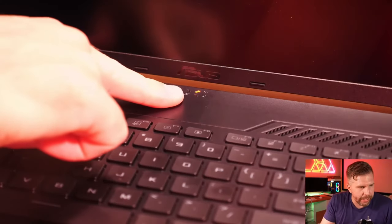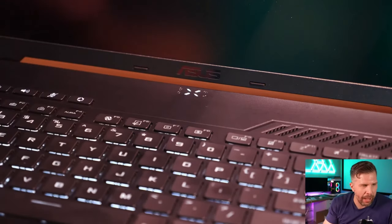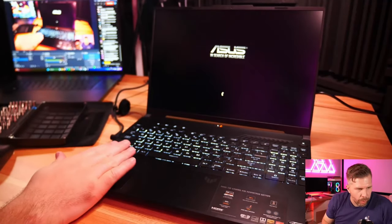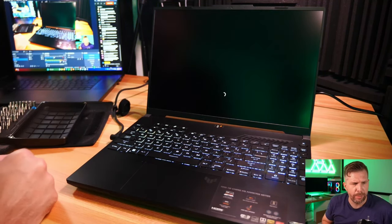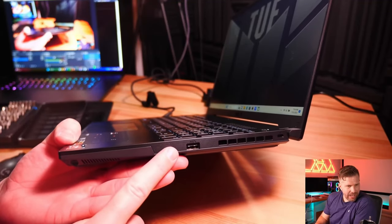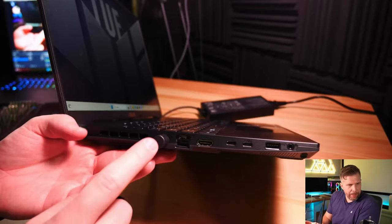The status lights are interesting - they indicate power and when you press the power button they switch to white in a little pattern before the laptop turns on, which is cool. The keyboard lights up with a white backlight. Unlike the TUF F15 which had multi-color, this one appears to stay white. On the left side we have USB-A 3.2, and the majority of ports are on the left.